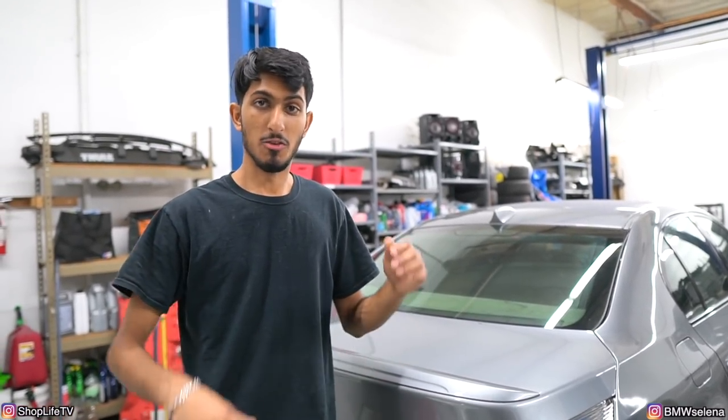Hey everyone, welcome back to Shop Life. It's another busy, busy night. We've been slammed ever since we got back from the whole road trip.